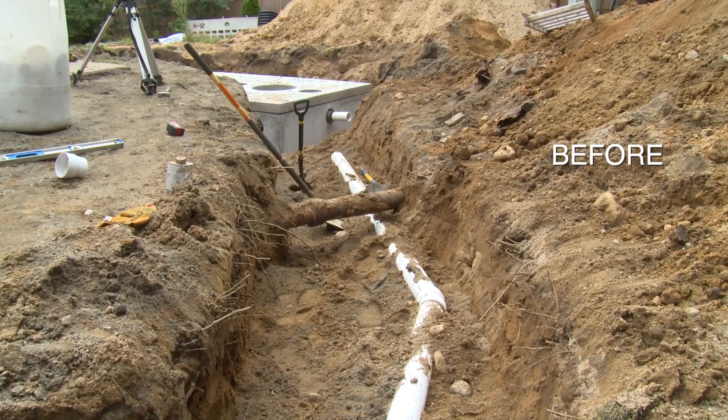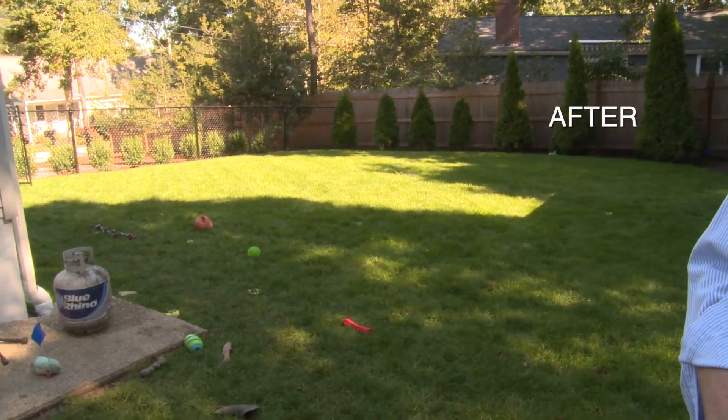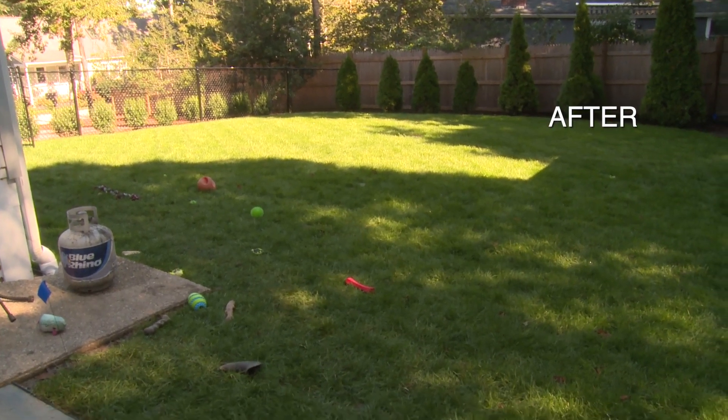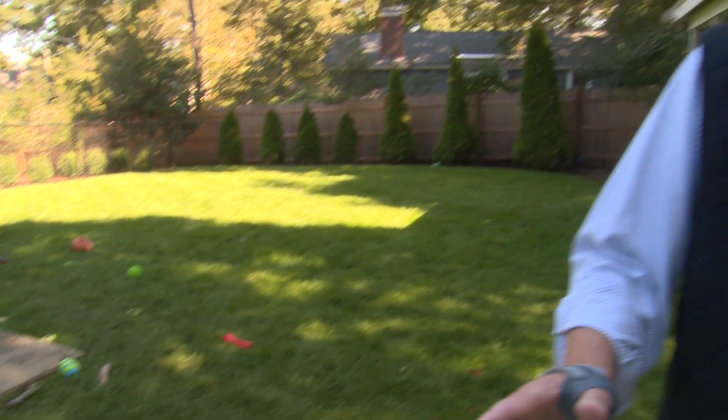So over to my right, the treatment tank is actually in the ground now. Right after that, we put grass over the cover. And now, as you can see, it's just a beautiful lawn. You really don't even know it's there, and that's the key to the work that we're doing here.